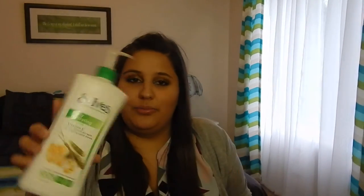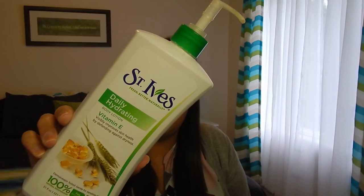Brendan and I both used up this St. Ives Daily Hydrating body lotion in vitamin E — the green one. Right now we're using the blue one and I think we both like that scent more, but these are nice because they're big, have a pump, soak in really quick, they're paraben free, hypoallergenic, contain no animal ingredients, 100% natural moisturizers, and don't have phthalates or parabens. This stuff is really good and it's only like four bucks at Target.